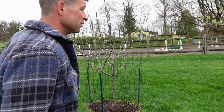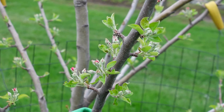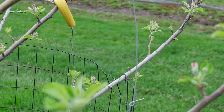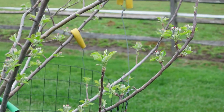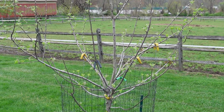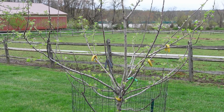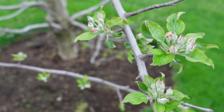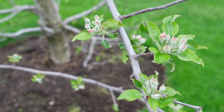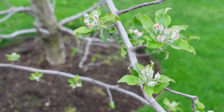Let's look at a few other ones. Here's a Granny Smith. Most of my apples are in groups 2, 3, and 4, so they do overlap. Granny Smith, Gala, Golden Delicious, Honeycrisp — they all look like they're going to bloom at the exact same time. Here's the Gala, very similar to the Granny Smith, but far behind the Macintosh and far behind the Pink Lady.